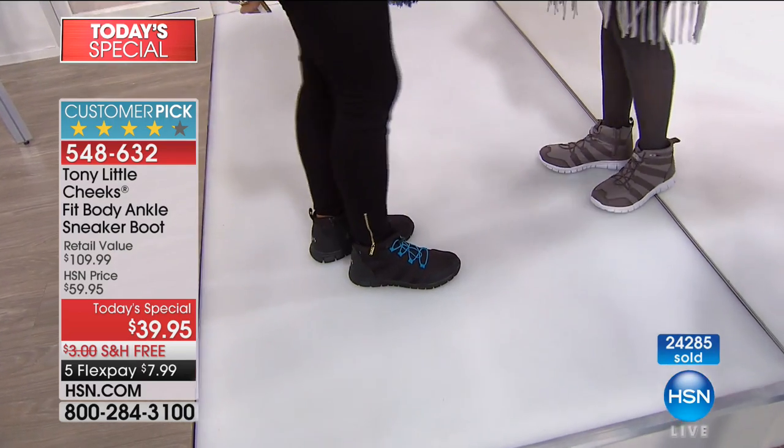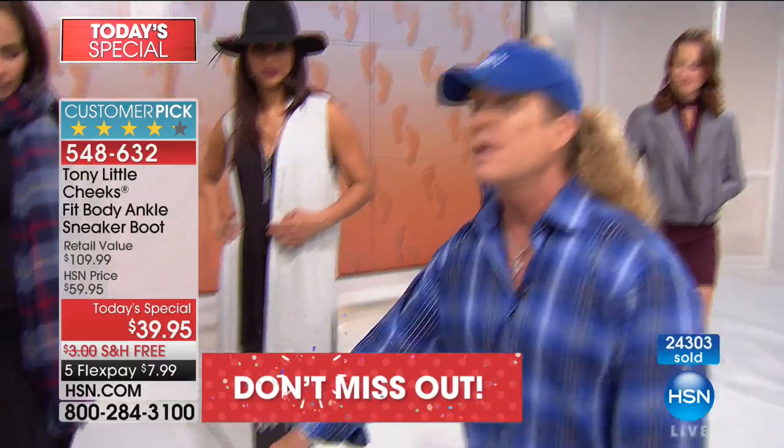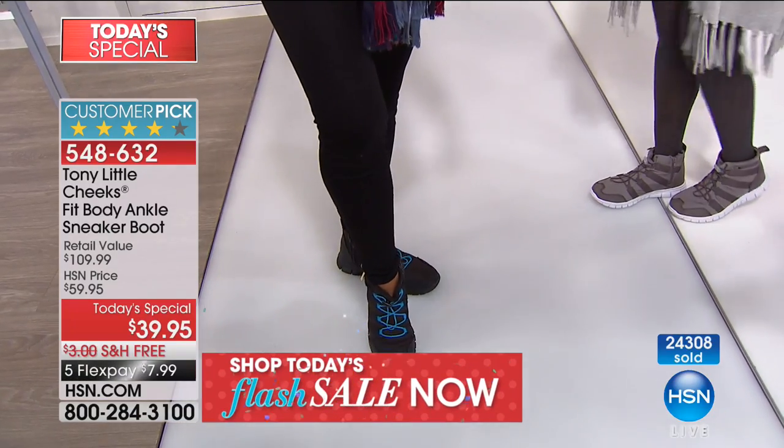I travel a lot — I go through airports all the time, different countries. The biggest thing is you can't carry a bunch of heavy stuff with you, can't carry the heavy boots. Here's a boot — I'm always overweight in my baggage.